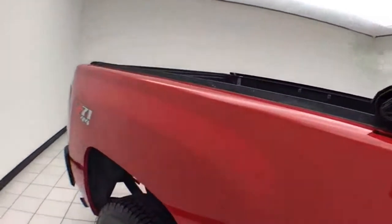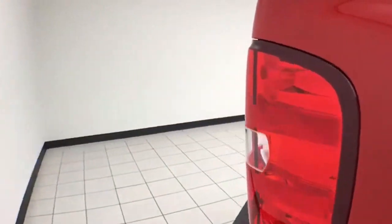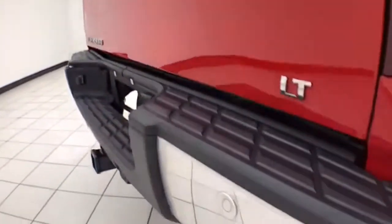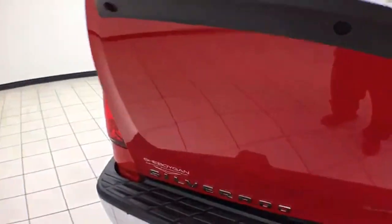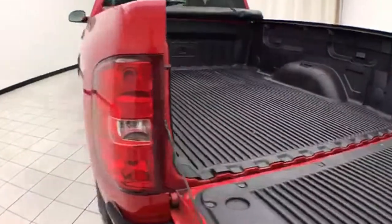Soft roll-up tonneau cover. Z71 off-road suspension package includes skid plates for protection. Locking tailgate, rear parking sensors, and trailering package. Drop-in bed liner for protection as well as easy cleaning.